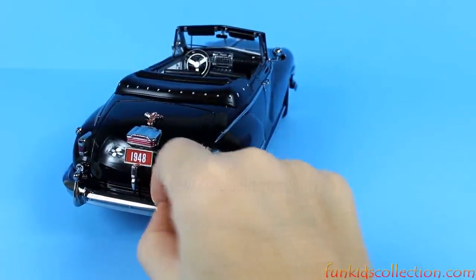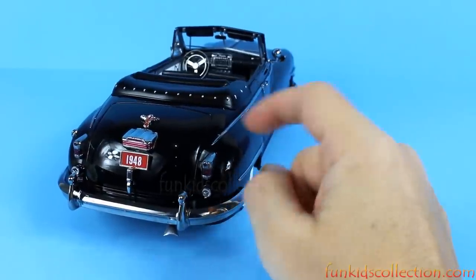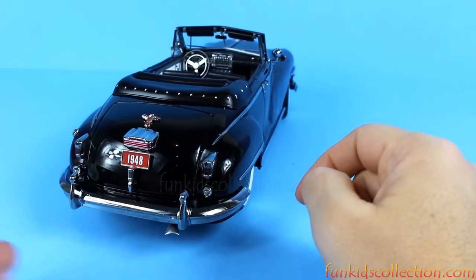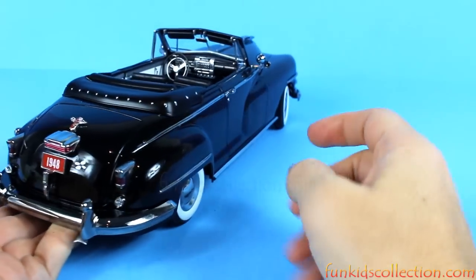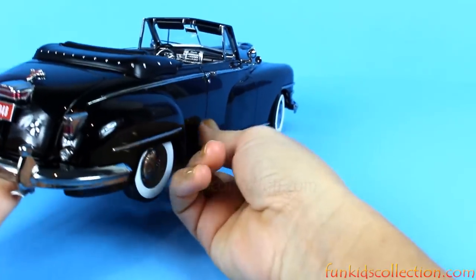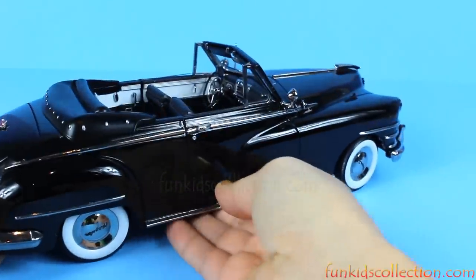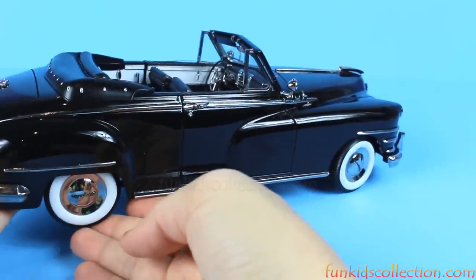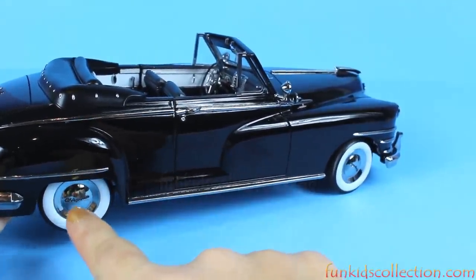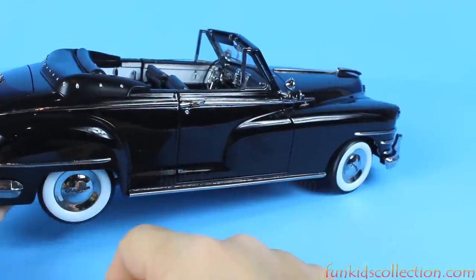These parts are metal and the metal matches very well with the black. We've got metal parts right here, and on the wheels we have 'Chrysler' written down there.